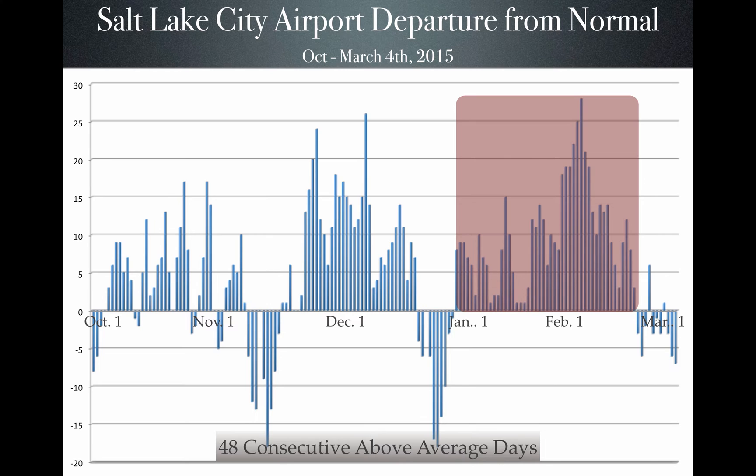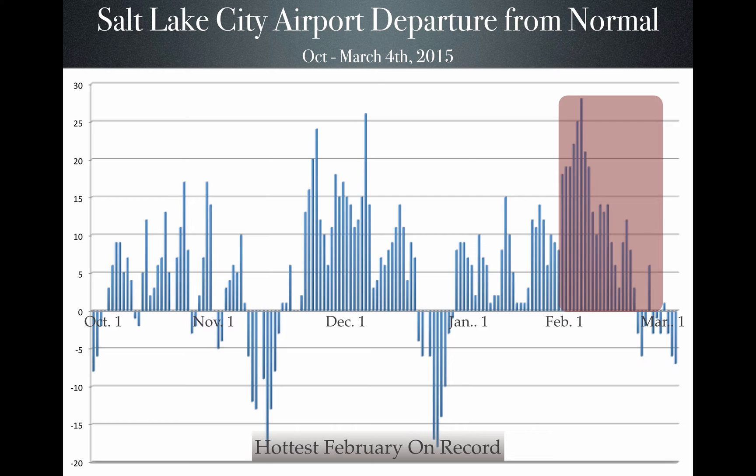We are trying to get a lot of storm activity, and during this time the high pressure dominated, lots of solar radiation, very hot temperatures, absence of storm activity — and this was very tough to take for the water supply community. When you look at February on just the month itself in Salt Lake, it was the hottest February on record: 9.7 degrees above average during this time frame.